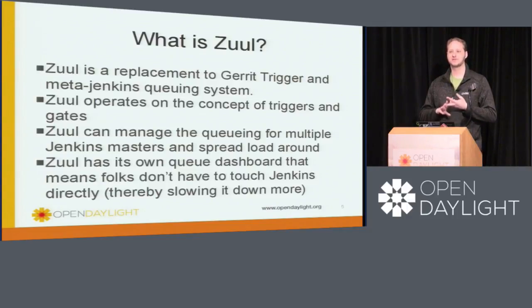Zuul takes care of that component. It also takes care of the Jenkins queues that we currently have. You're probably very aware that we have very large Jenkins queues when we're under a lot of load, and that actually puts a lot of strain on Jenkins itself. Jenkins' UI is actually single-threaded, if you didn't realize this. So the more people that are watching Jenkins, the slower Jenkins gets. The larger the queue gets, the slower Jenkins gets.